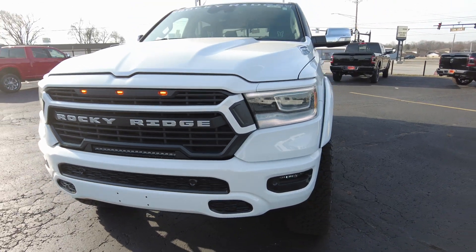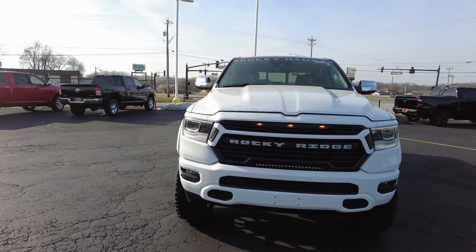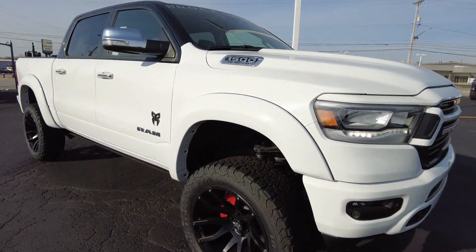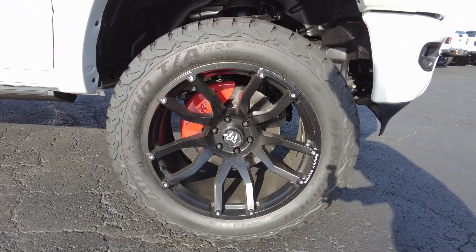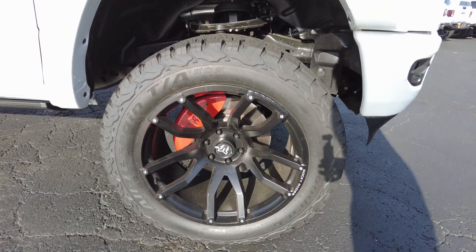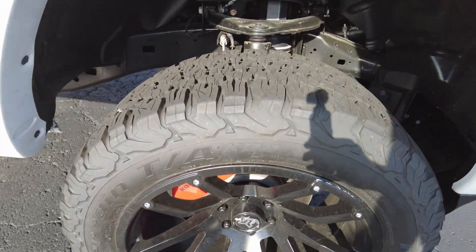There's a 20-inch LED light bar — great for off-road and trail riding, really going to brighten it up. Also got a painted front bumper with parking sensors and fog lamps. Coming down here, it has custom 22-inch Rocky Ridge wheels with a Rocky Ridge brake caliper cover painted in red, and BF Goodrich KO2 tires. Look at the tread on them.